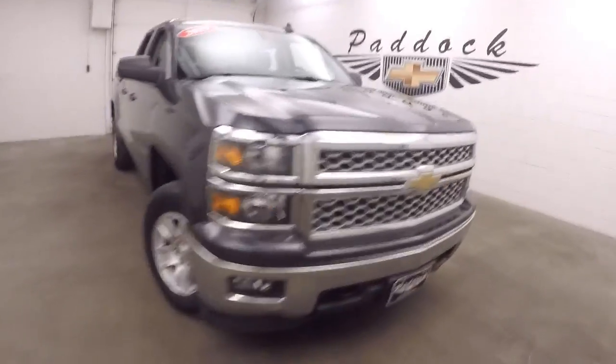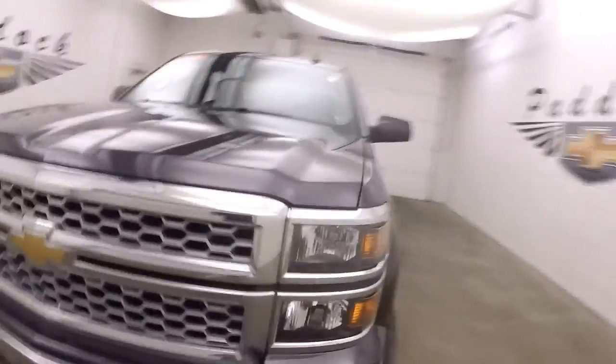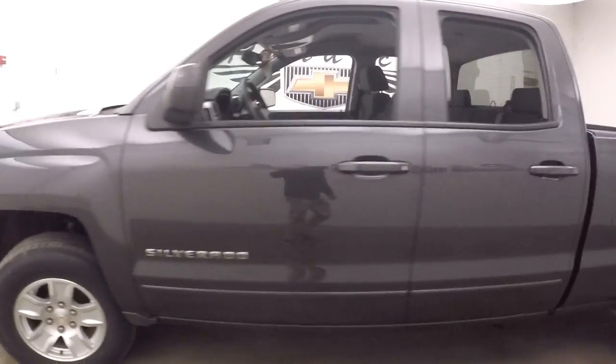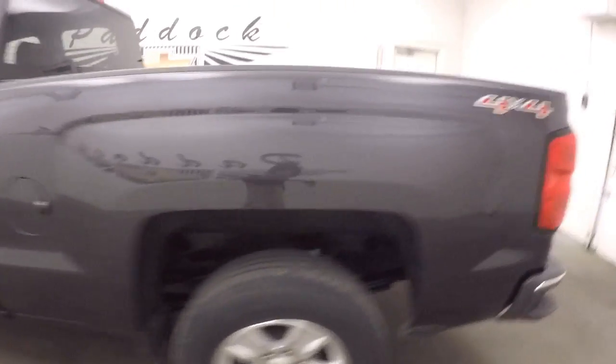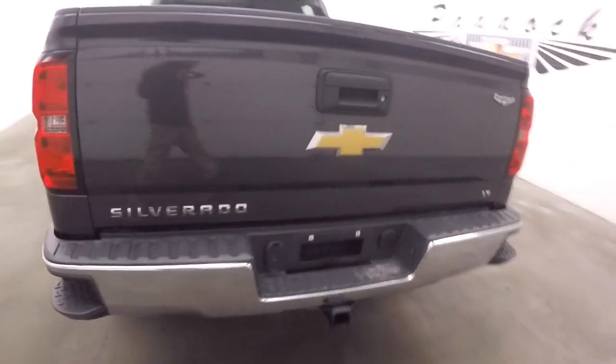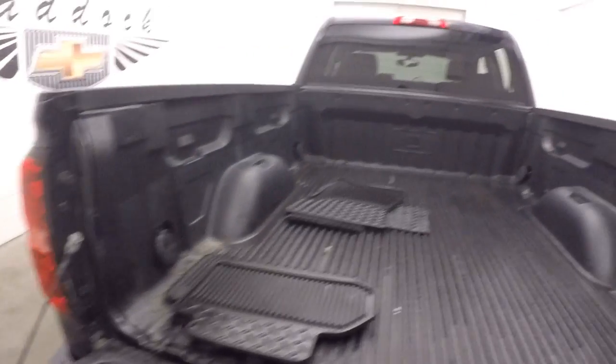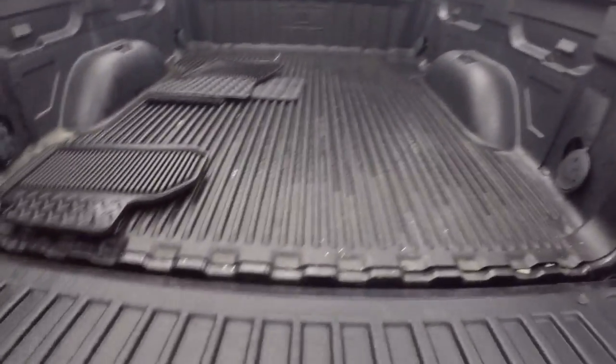This is a 2015 Chevy Silverado. Very nice slate gray slash tungsten metallic color. Nice alloy wheels, decent tires. Everything's nice and straight. Bed's in great shape, got the liner on it.